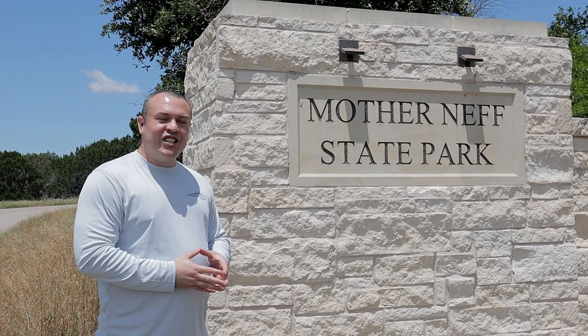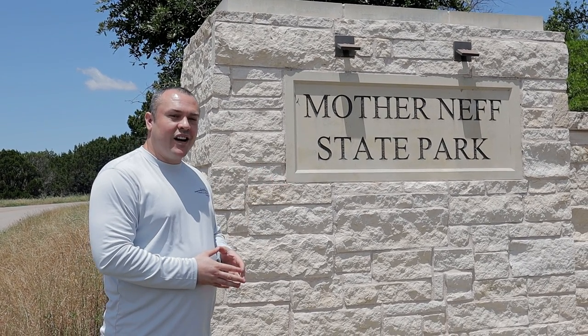Welcome back to Mr. S Travel Quest. Today we're at Mother Neff State Park. Come check it out.